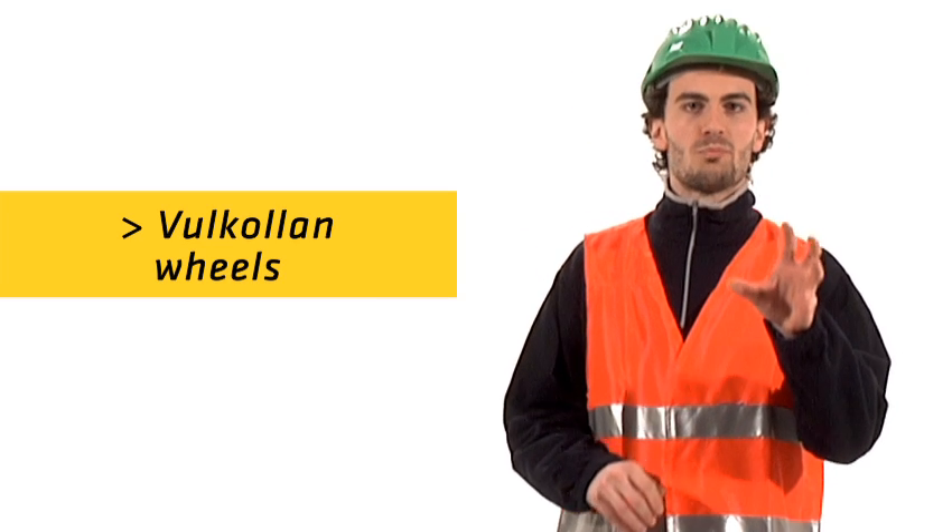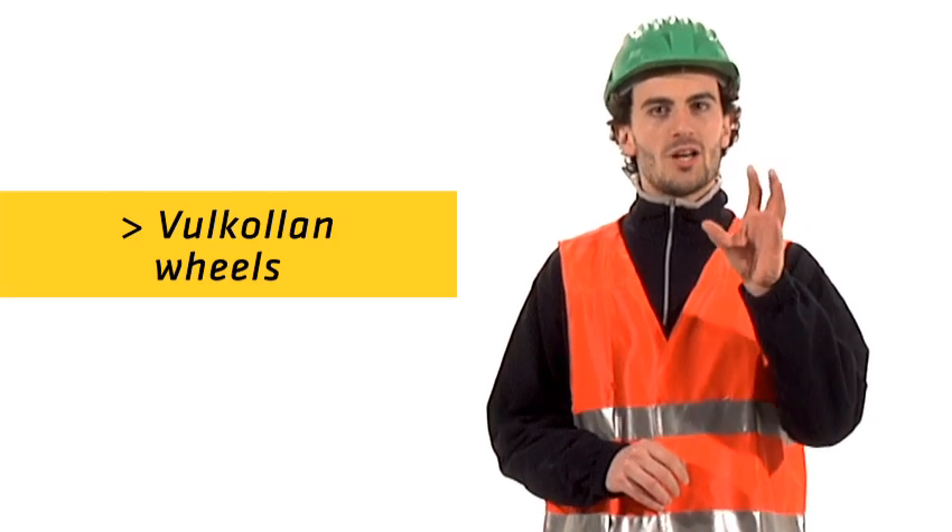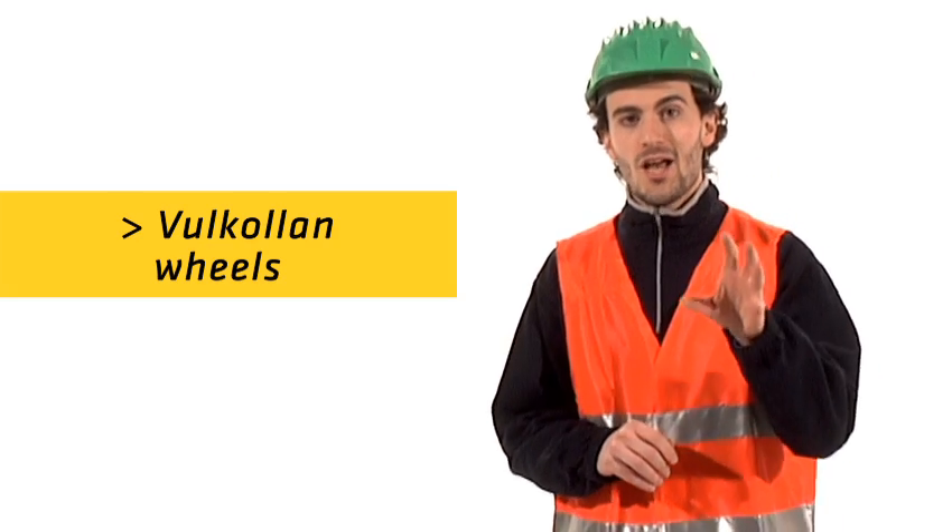AutoSat Vulconer wheels provide agility and performance while guaranteeing quick and silent handling.